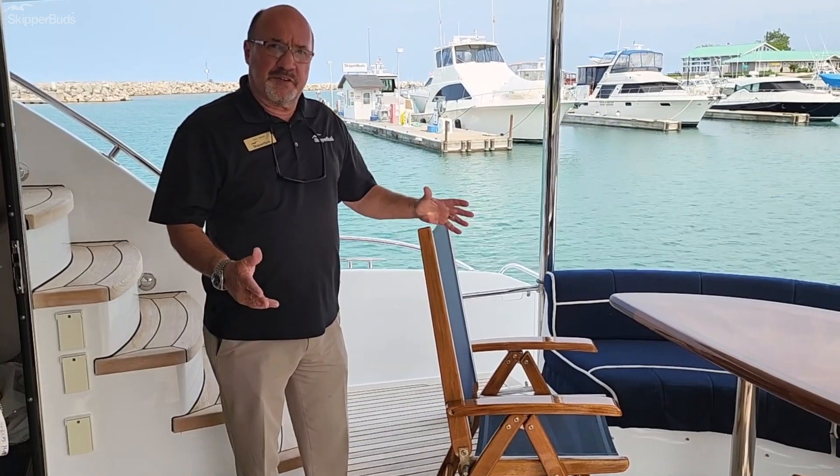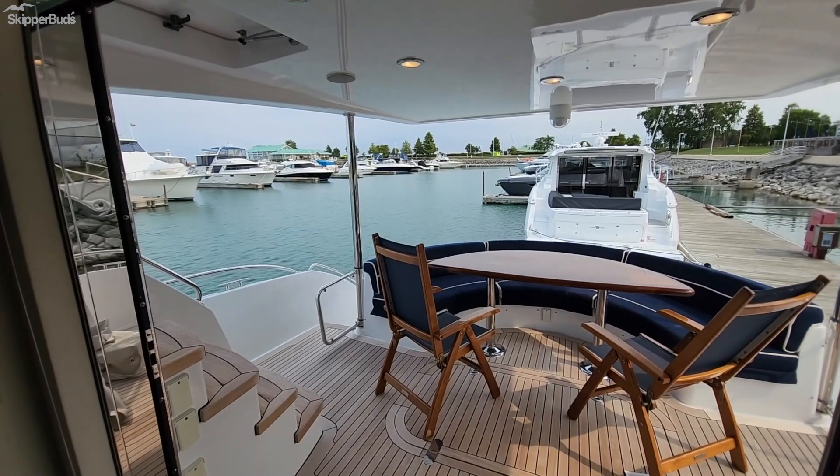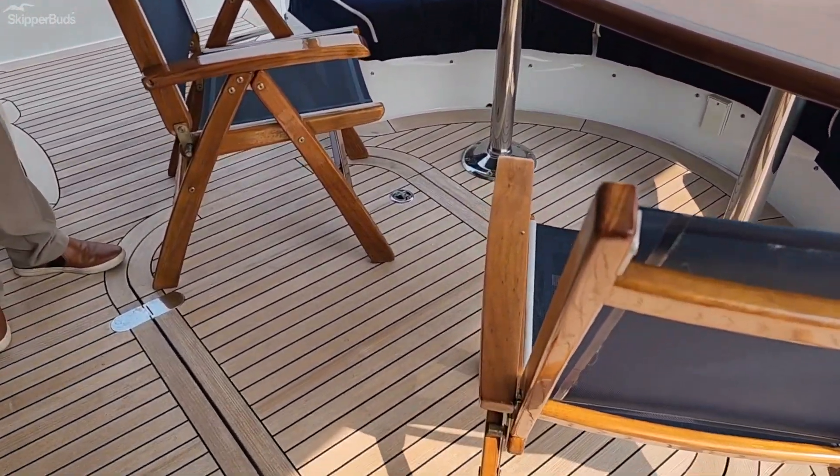The 60-foot Hatteras boasts a very large aft cockpit, as you'll see, with a table, a wraparound couch, and the owner has supplied a couple of chairs. There's also easy access to the engine room from here or the stern.